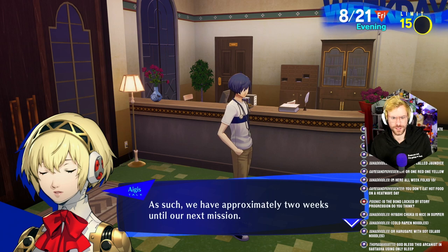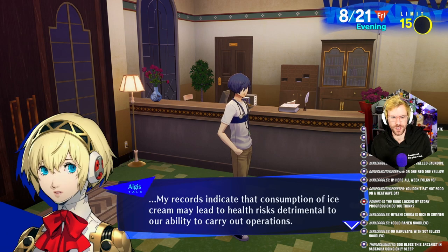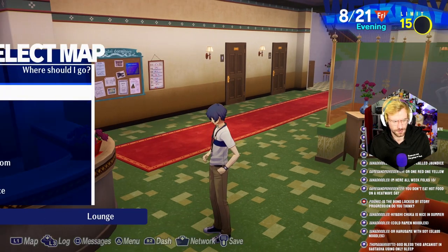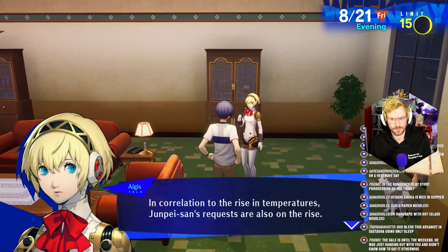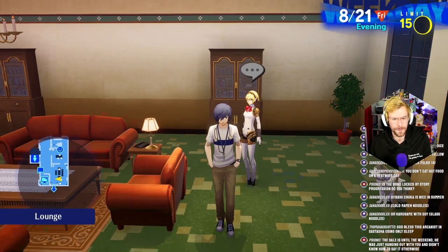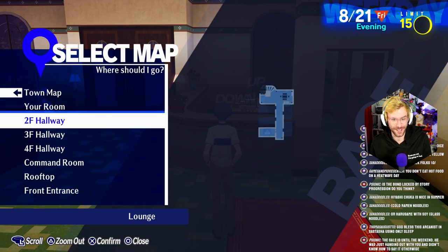Next full moon will occur on September 5th — as such, we have approximately two weeks. Hey Aigis, you wanna go on a mission to get some ice cream? My records indicate that consumption of ice cream may lead to health risks detrimental to our ability — no, it won't! Way to ruin ice cream. His requests have mainly centered around topics such as going to buy ice cream and lowering the air conditioner's temperature. If this continues, Junpei-san will become a lost cause. Everyone is so mean to Junpei and I love it.